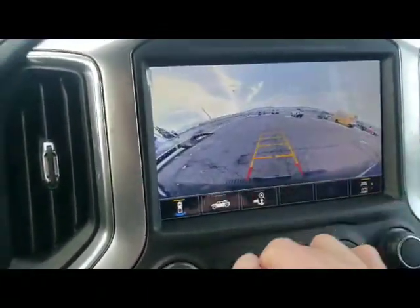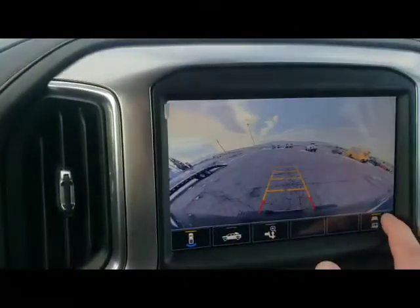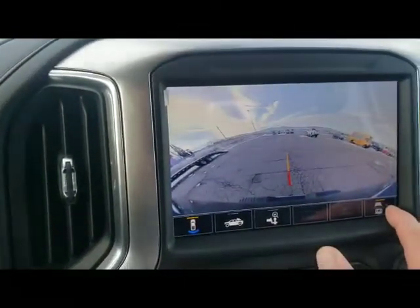You get your normal backup camera, and you've got your hitch guide right there.